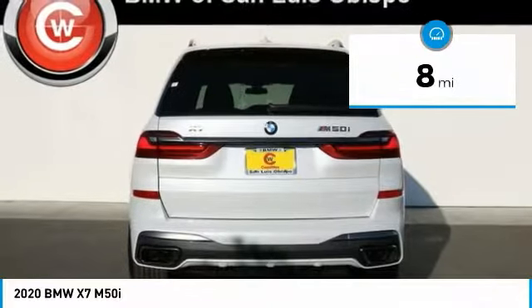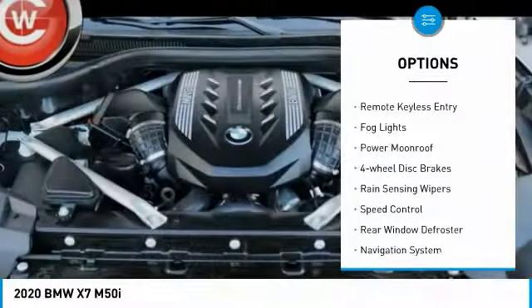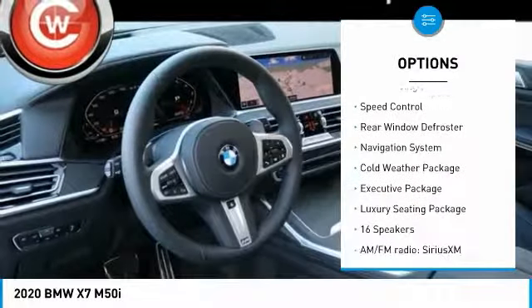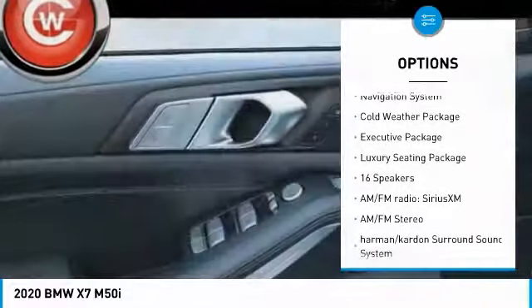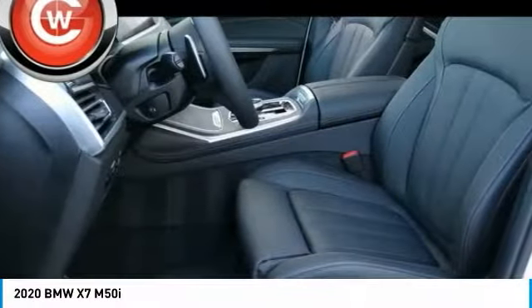Here are some of this vehicle's great options: electronic stability control, brake assist, traction control, remote keyless entry, fog lights, power moonroof, four-wheel disc brakes, rain-sensing wipers, speed control, rear window defroster.